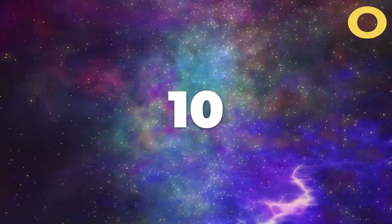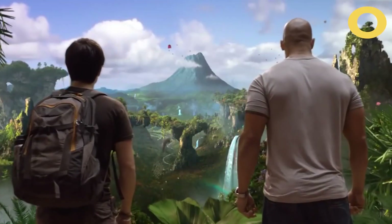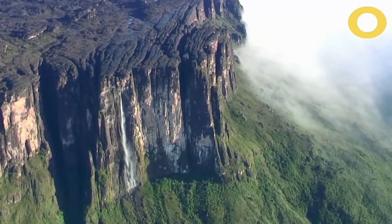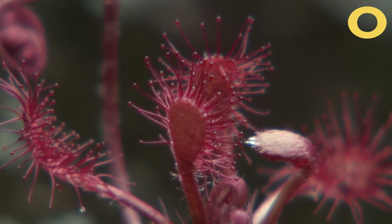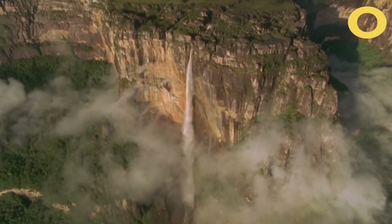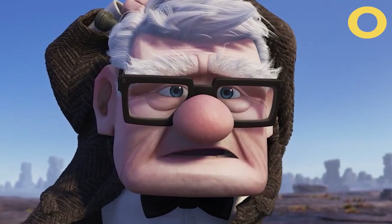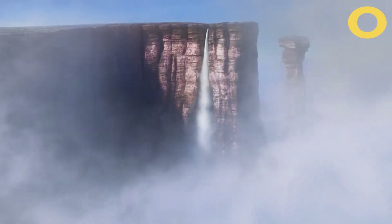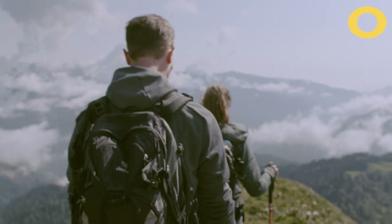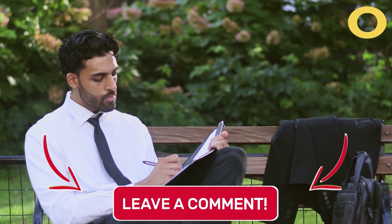Number 10: Mount Roraima. Mount Roraima is like a totally different world, similar to the movie Journey to the Mysterious Island. It's not just a huge flat-top mountain, but it also has a unique ecosystem with rare plants and animals. Plus, it has some of the tallest waterfalls in the world. The mountain is around 2 billion years old and has inspired movies like the 2009 film Up and the 1912 novel The Lost World. It's a mysterious place for brave adventurers. So are you up for visiting this amazing spot?